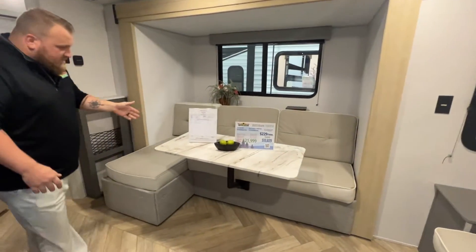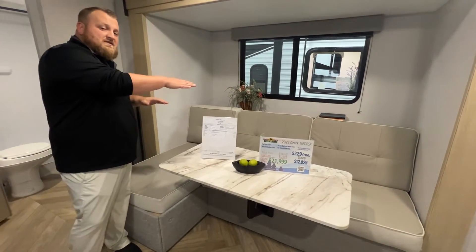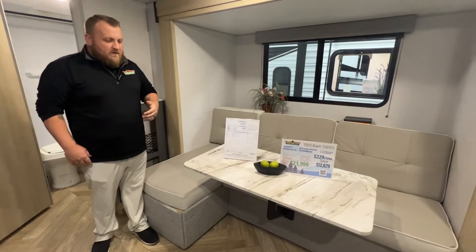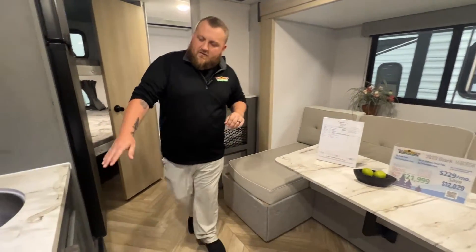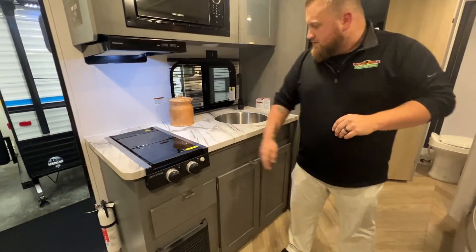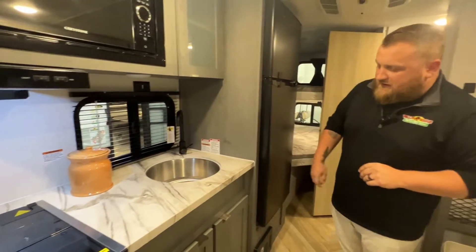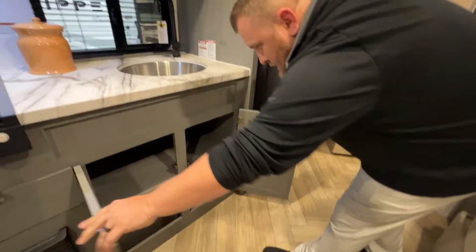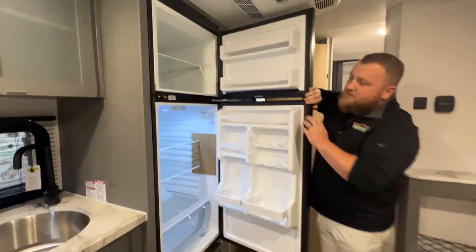This little L-shaped sectional is a jackknife sofa, so you have additional sleeping right there. This table just comes out, so that way if you guys aren't eating supper or lunch, take it out and you can enjoy more foot space. Over here we do have the beautiful seamless countertops, two-burner stove, and this large single-basin stainless steel sink. There's some storage below as well, and of course we do have the Everchill fridge.